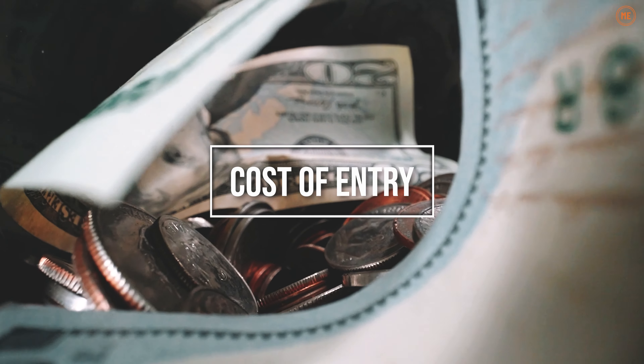Number one, we got to start with price. When I got my AE-1 Program, I paid about $270 for it. So if you are brand new to photography and you were just trying to see if you even like this, just to get the camera alone, you're going to spend around $200 to $300.